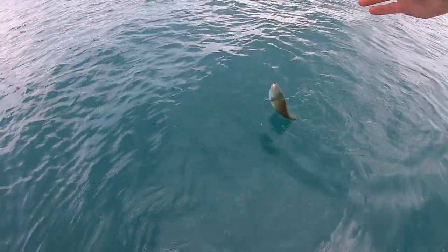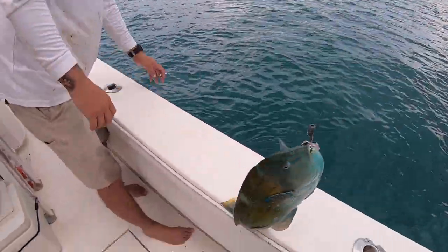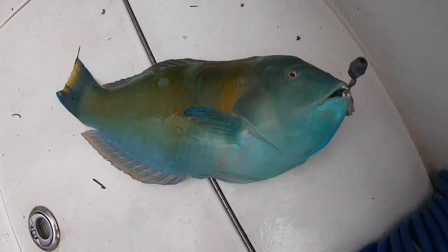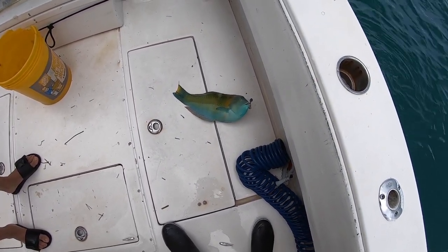Look at this — that's gotta be a first. Walk back, walk back this thing. Look at that thing. What in the hell? No, that is a pudding-wise wrasse. Same thing. I'm not a doctor. I don't know. Looks like a parrotfish.